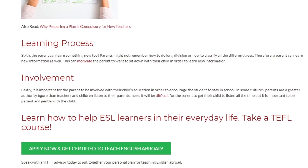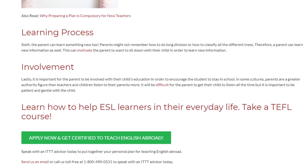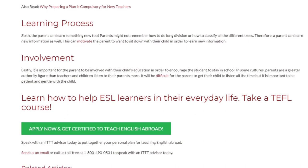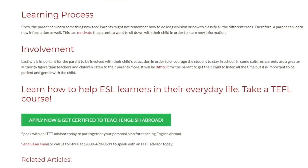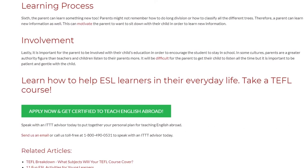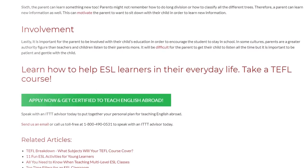Learn how to help ESL learners in their everyday life. Take a TEFL course. Speak with an ITTT advisor today to put together your personal plan for teaching English abroad. Send us an email or call us toll-free at 1-800-490-0531 to speak with an ITTT advisor today.